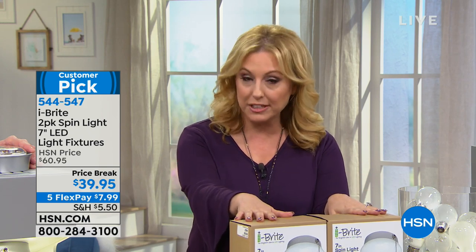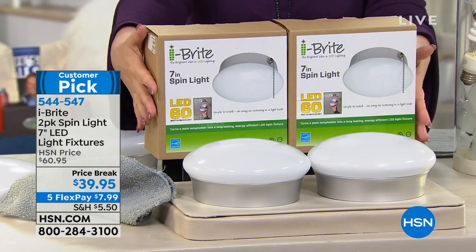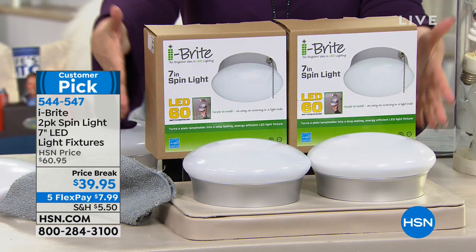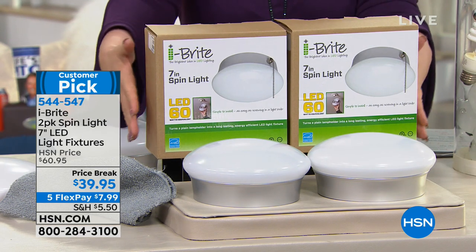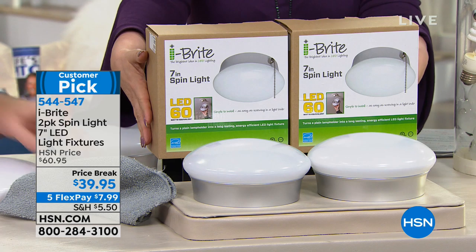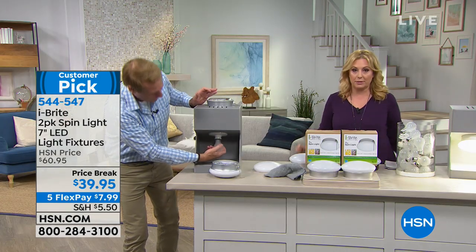If you're new to HSN, welcome. FlexPay works like this: take the credit card you already own — MasterCard, Visa, PayPal, Diners Club, debit card, whatever — and you put down that first FlexPay. We mail you the whole product right away. It's not like layaway; it's the opposite. You get two of them, and then you have a 30-day unconditional money-back guarantee. If you love it and keep it, you have four more payments on your credit card of $7.99, but you already enjoy it. We ship in three to seven business days.